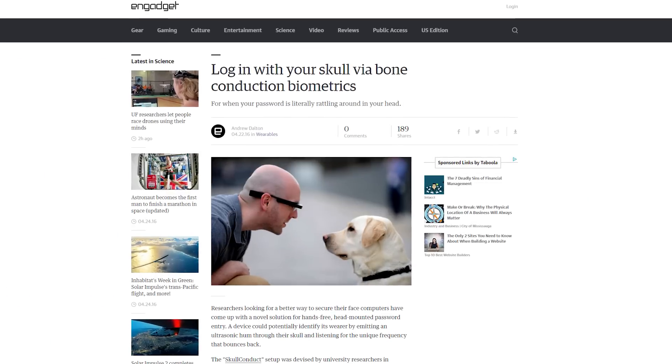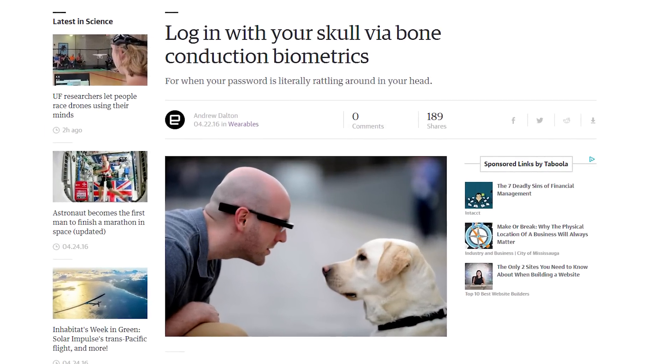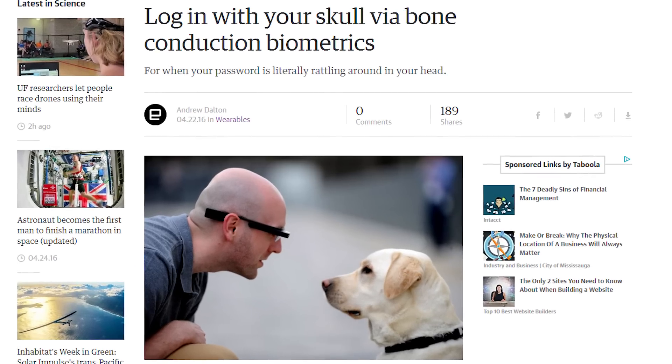Forget fingerprints — your skull is the new biometric of the month, as researchers in Germany were able to identify users by the way their skull responded to an ultrasonic hum emitted by a Google Glass unit. This would have been way cooler back when Google Glass was also cool.